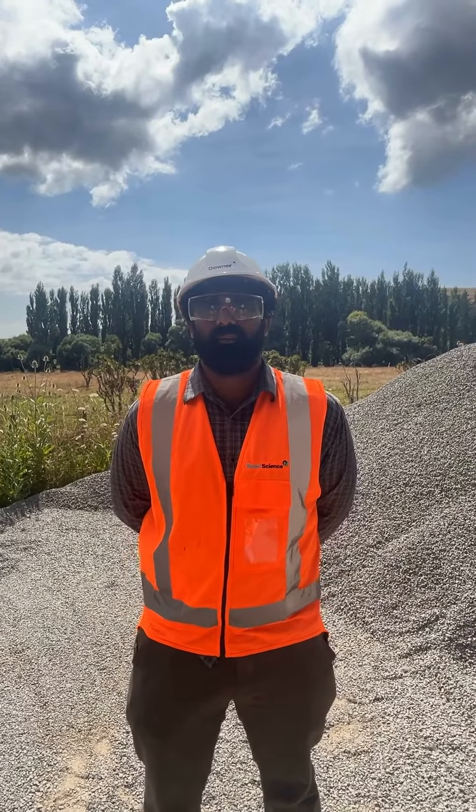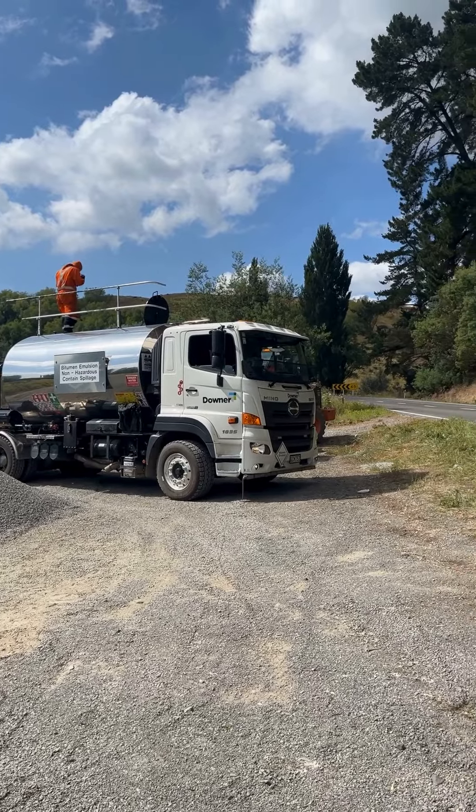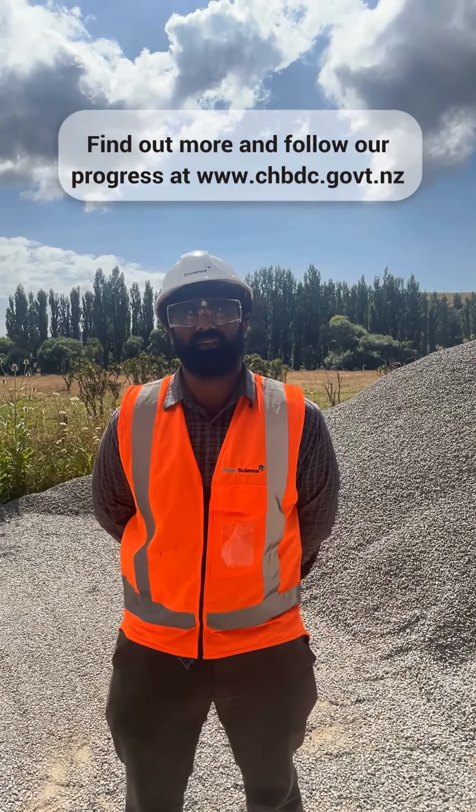I've chosen a site here on Korongaruhu Road in Central Forks Bay, mainly because it has different traffic — a lot of heavy vehicles and rural traffic — and it's also a site that's previously flushed. We're laying the product today and then we're going to monitor its performance over the next couple of months to see how it performs.